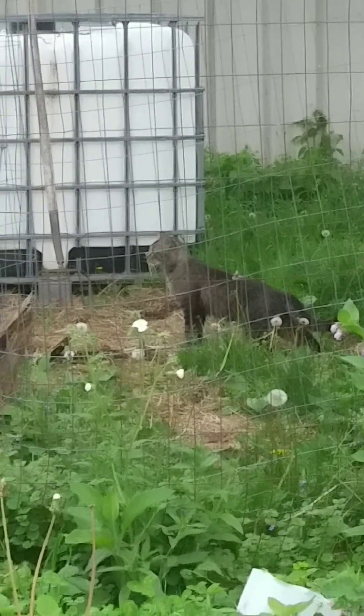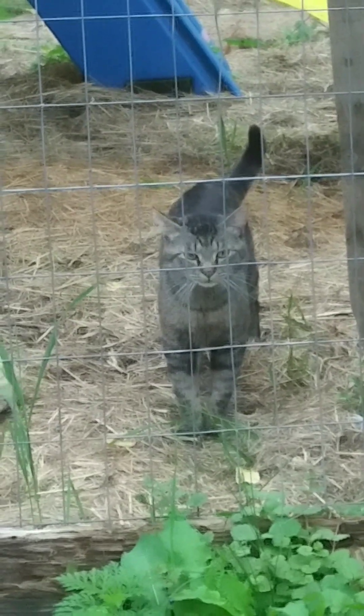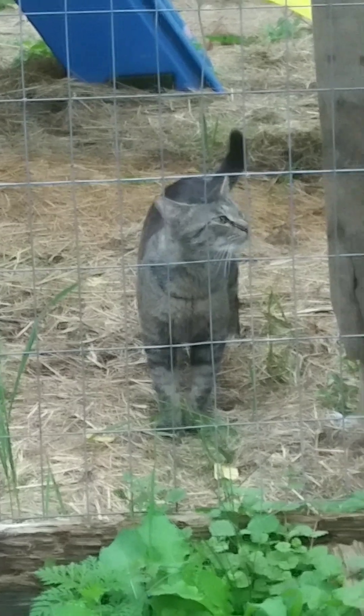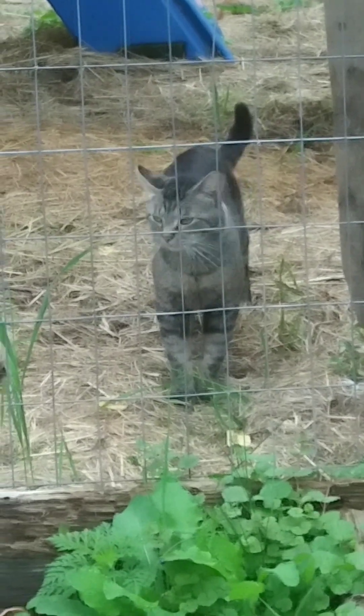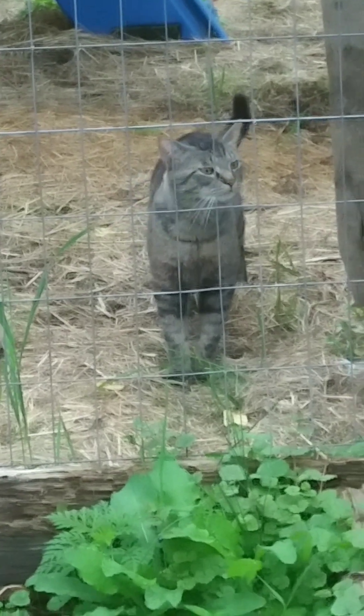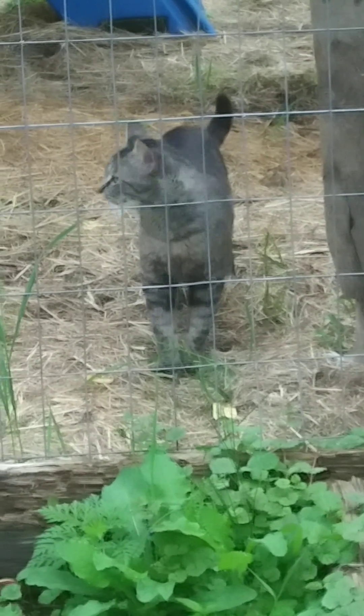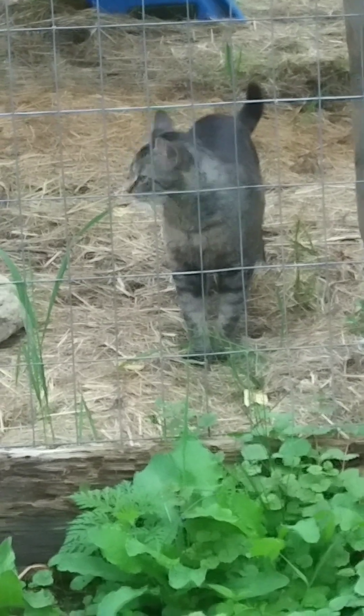What are you doing, kitty kitty? This is a stray cat that showed up about two weeks ago during a storm, so we've named him Stormy. But he's got to stay outside until we can get him neutered.